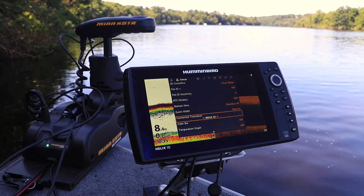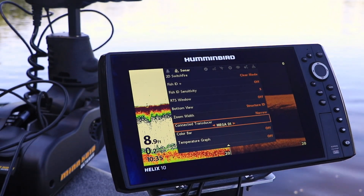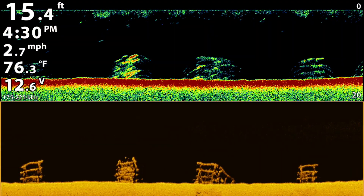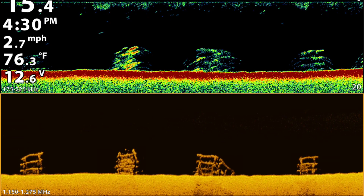But guess what? They're also available for down imaging when it's time to settle in and fish. Mega down imaging works by taking that high frequency 1.2 megahertz sonar beam and directing it straight down to examine fish and structure that are directly beneath the boat.